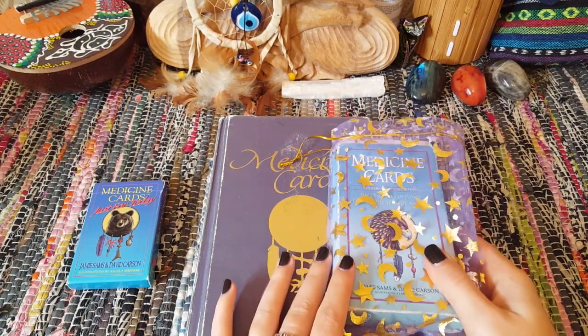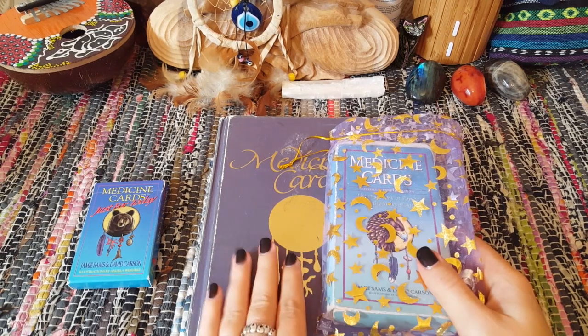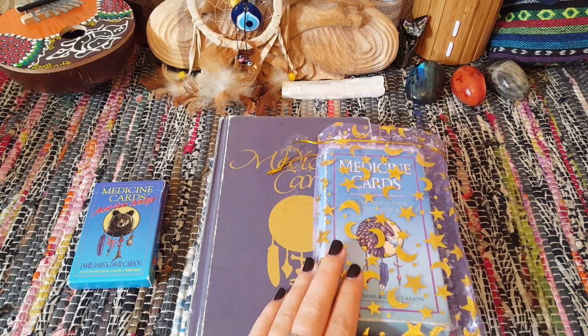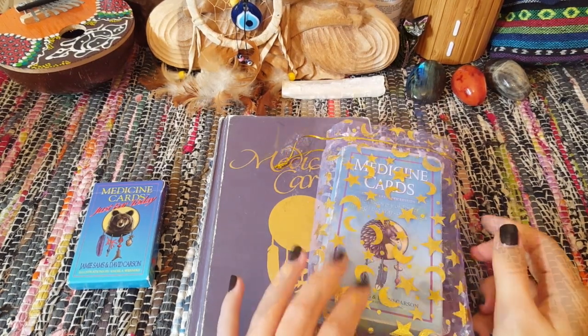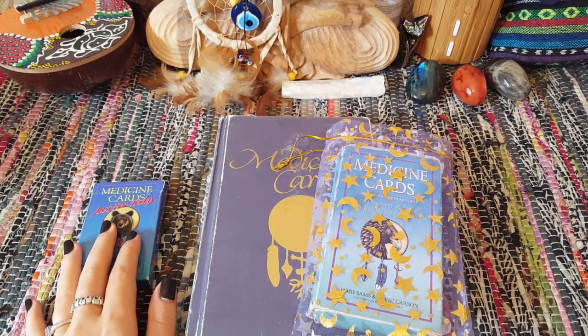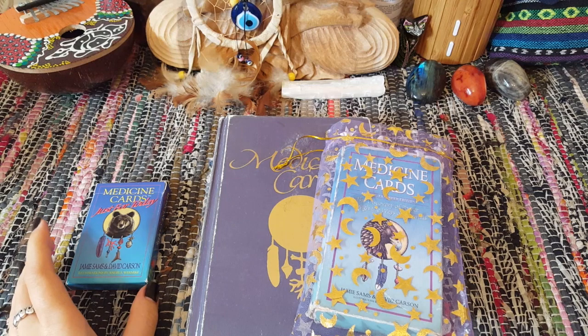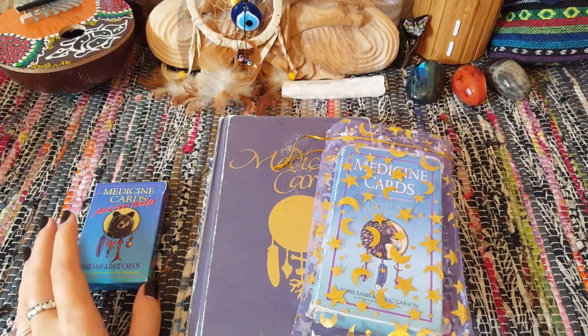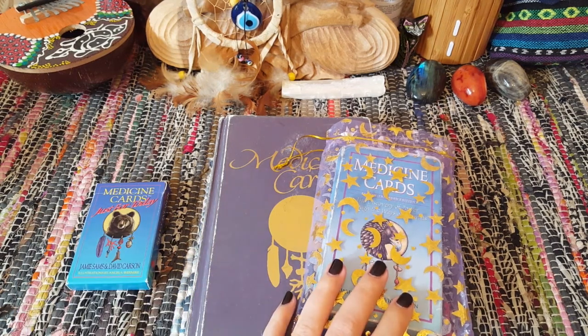Needless to say, I have had either a copy of the original or the revised edition most of my life and grown up with it since way back when. It turns out there was this miniature deck, and this came out probably in the 80s or early 90s — if not, it's before the revised edition.